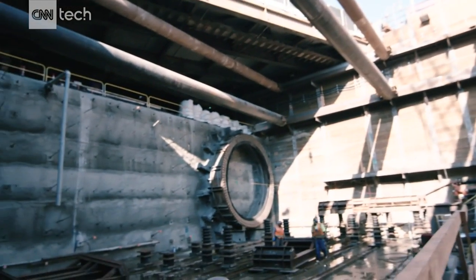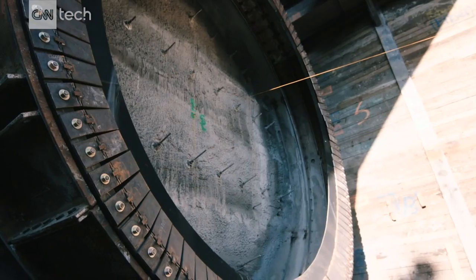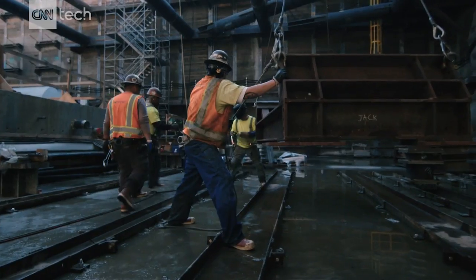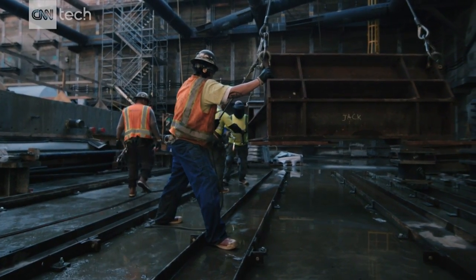This machine was originally built in 2005 by a company called Heron Connect in Germany. We used it and its sister machine on the Gold Line Eastside Extension, where we drove about 8,000 feet of twin-bore tunnels.